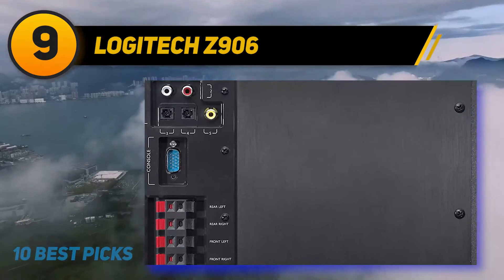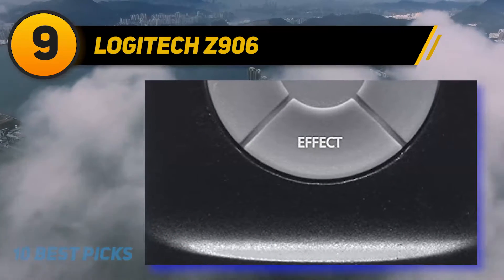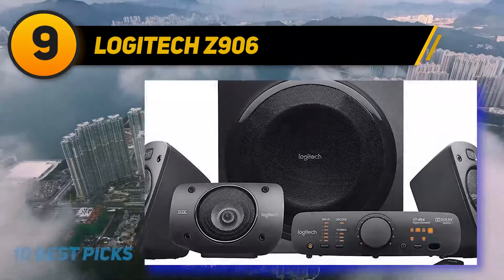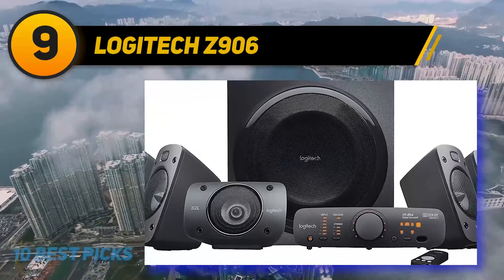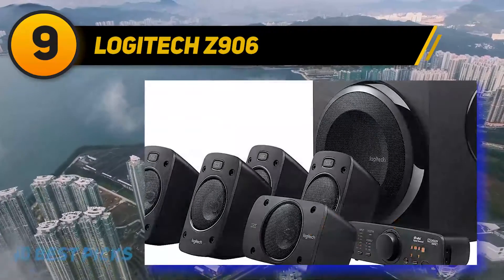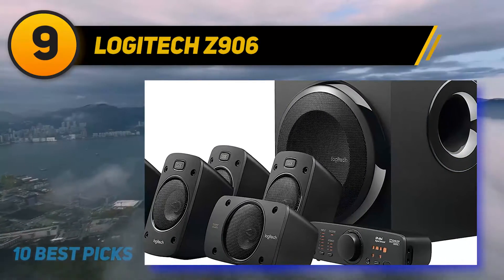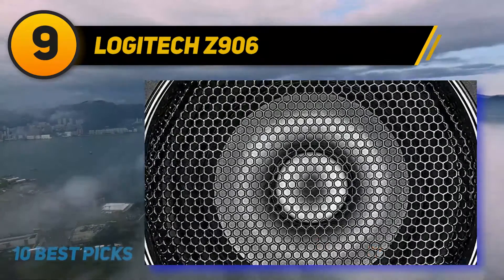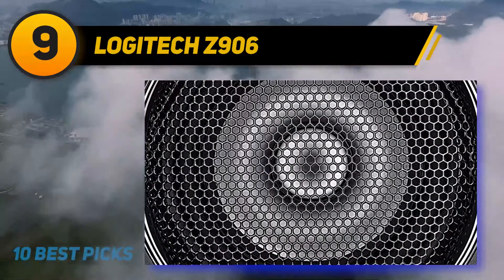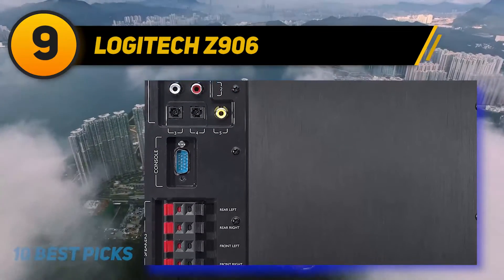Coming to the flaws, the Z906 lacks HDMI support as well as true HD DTS HD decoding, which is a slight disappointment. A bulky design means the system is not well suited for living rooms, and the bass can sometimes be unbalanced compared to the treble. Overall, the Z906 system delivers a powerful punch that will enable any gamer or entertainment enthusiast to enjoy top-level sound, with an immersive Dolby surround experience on top of the 500 watts RMS power output.